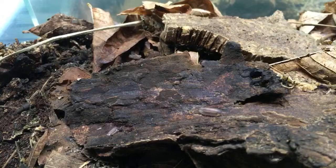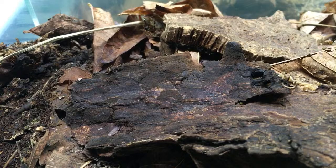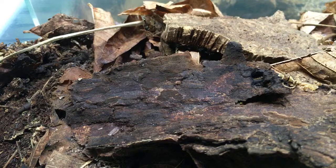My favorite Armadillidium vulgare morph — straight morph-wise — I really like Punta Cana a lot, which is more of a locality than a morph. I'm really having fun with Armadillidium vulgare gem mix. Magic Potion is up there — it's a really cool one. Hard to pick one, really.